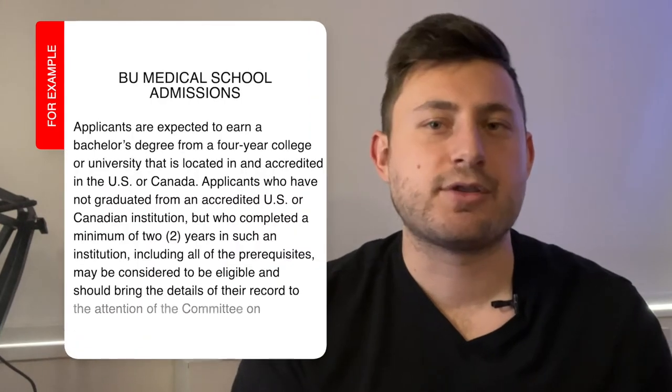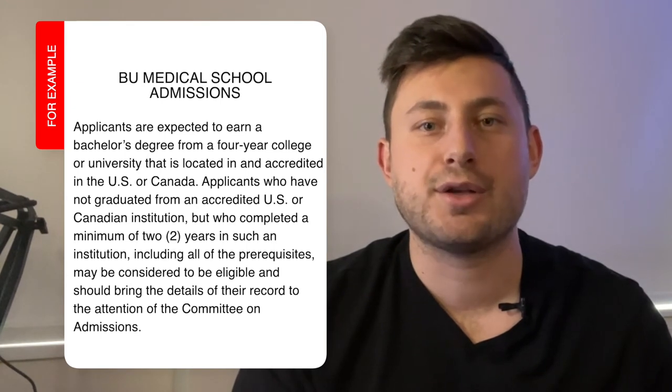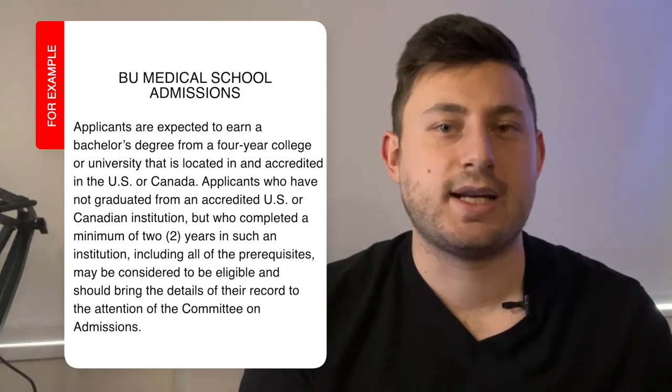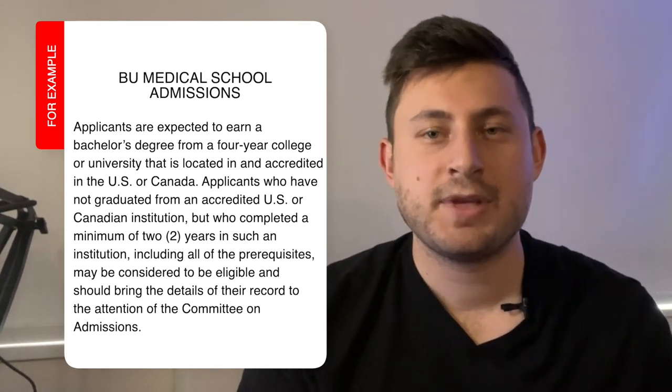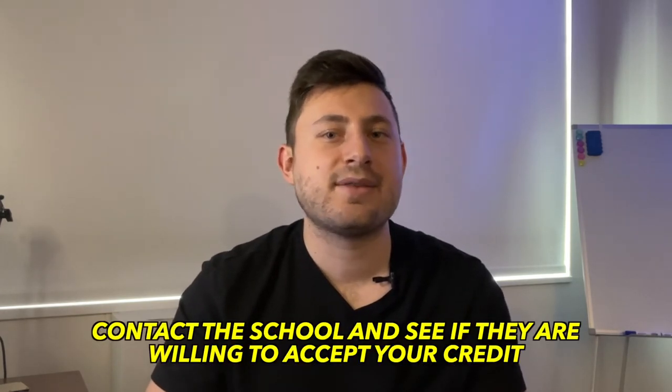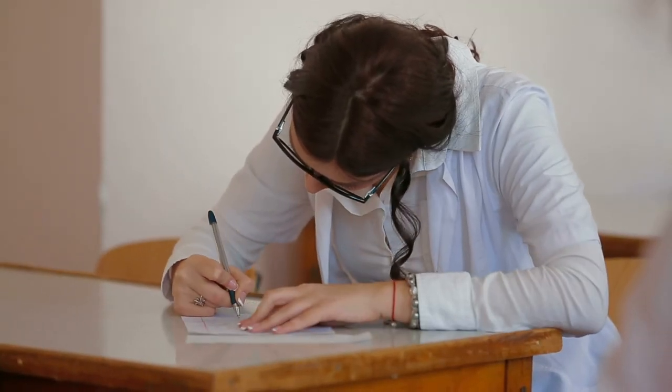For example, on the BU Medical School Admissions website, it states that applicants are expected to earn a bachelor's degree from a four-year college or university located and accredited in the US or Canada. Applicants who have not graduated from an accredited US or Canadian institution, but who completed a minimum of two years at such an institution including all prerequisites, may be considered eligible. If you are an international student that completed your schooling in the US or Canada and took the MCAT and CASPer test, then you are eligible to apply. However, if you took classes in another country, you may need to contact the school to see if they will accept your credits. If not, one alternative would be to do a two-year post-bac in the US to gain the accepted credits. Many situations may end up being case-by-case, which is why it's so important to do your due diligence and have a game plan from very early on as an international student.